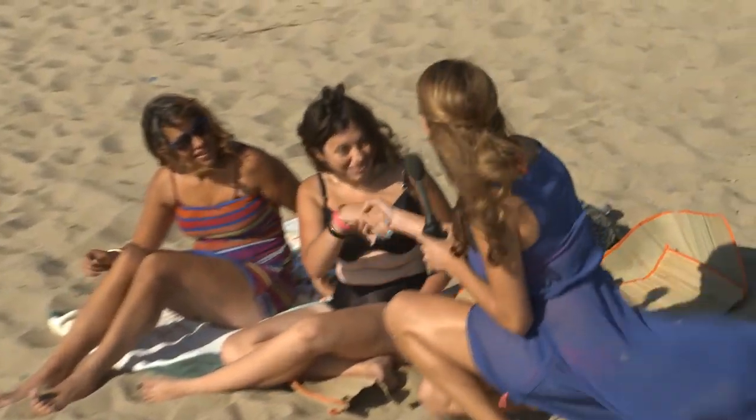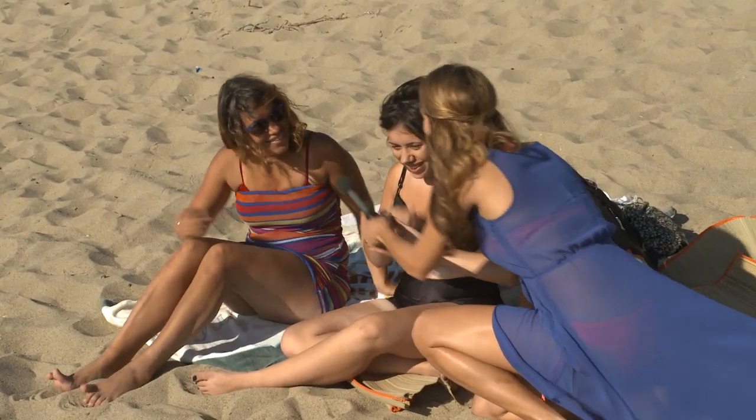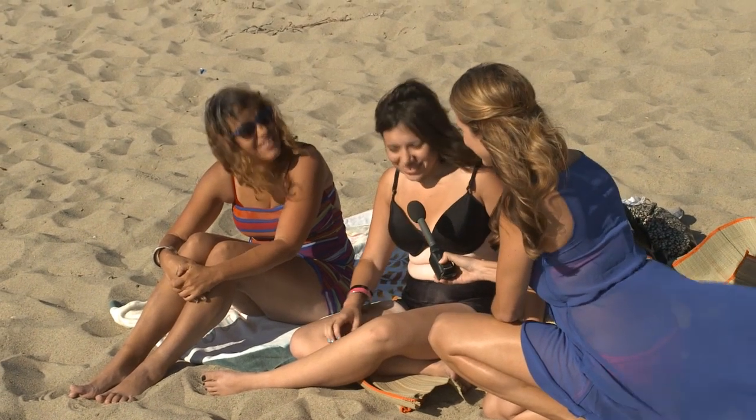Hi ladies, how are you? I'm Andrea from Neveline. Nice to meet you. I'm Jennifer. Nice to meet you, I'm Maggie. Maggie and Jennifer, are you guys daughter and mother? Yes.